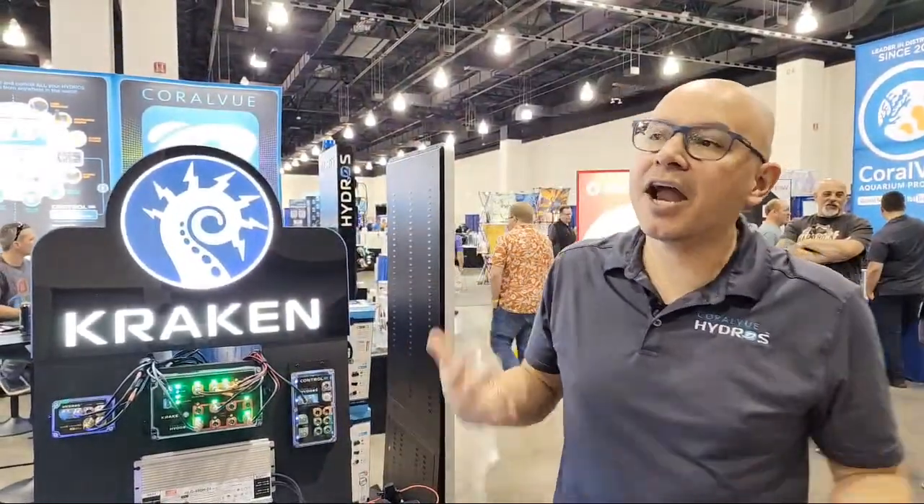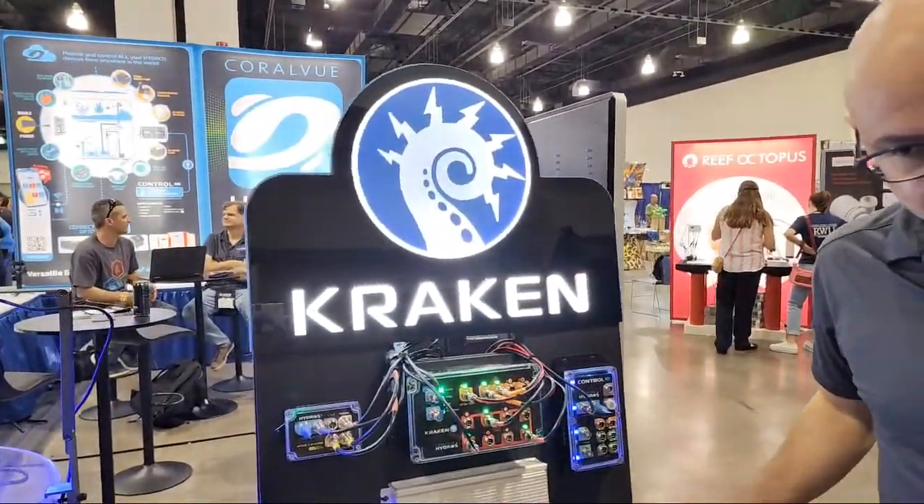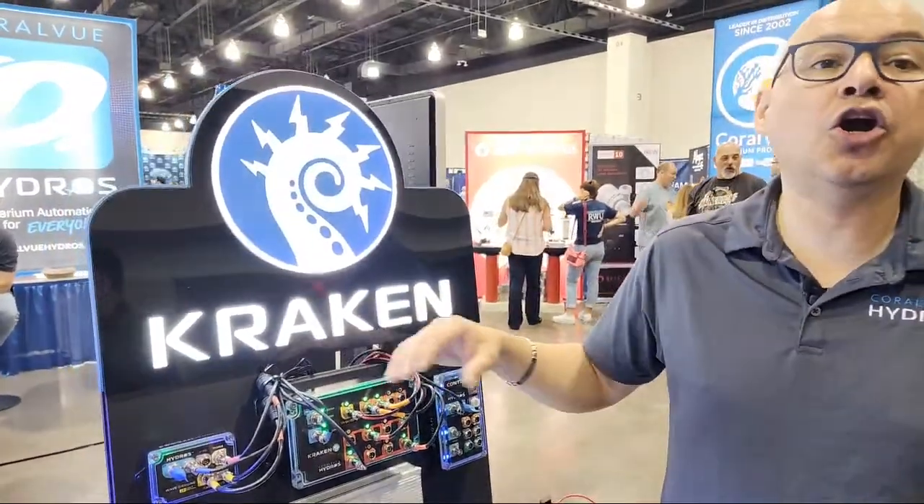The idea came from somebody who visited a coral farm that had lots of lights with lots of power supplies stacked everywhere. He asked: 'Carlos, is there a way I can move all these power supplies into a single big super brick power supply? I'm willing to pay $400 for it.' We didn't have anything at that point, but that was the impetus of how the Kraken became.